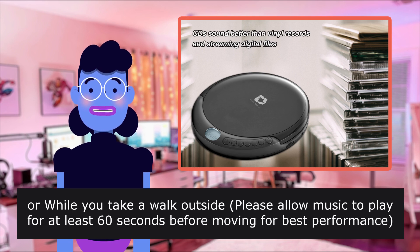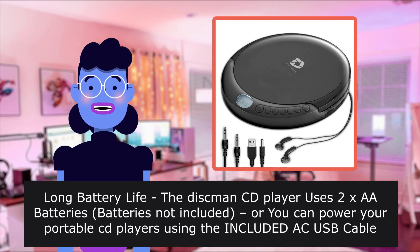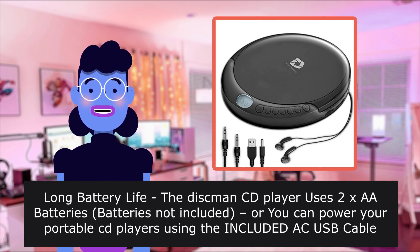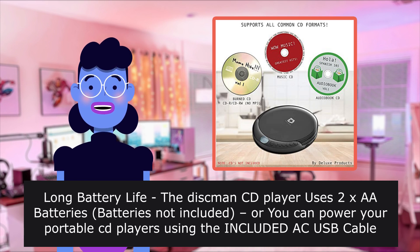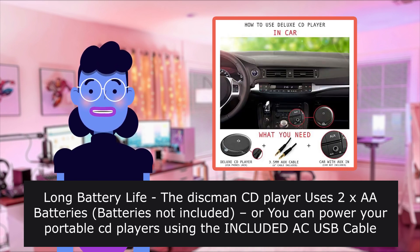Or while you take a walk outside, please allow music to play for at least 60 seconds before moving for best performance. Long battery life — the Discman CD player uses 2x AA batteries, batteries not included, or you can power your portable player using the included USB cable. Smartphone USB wall adapter not included.